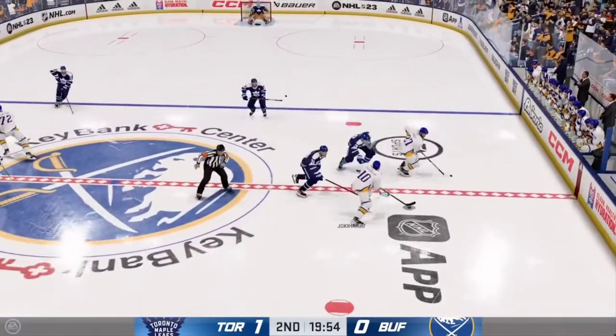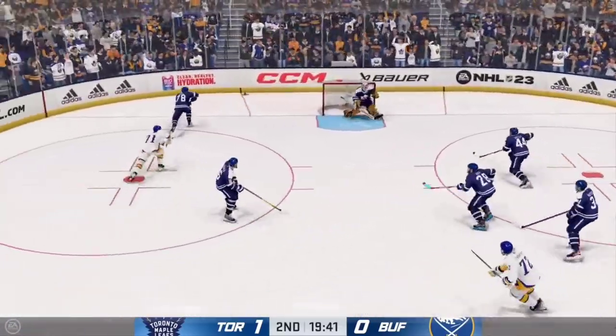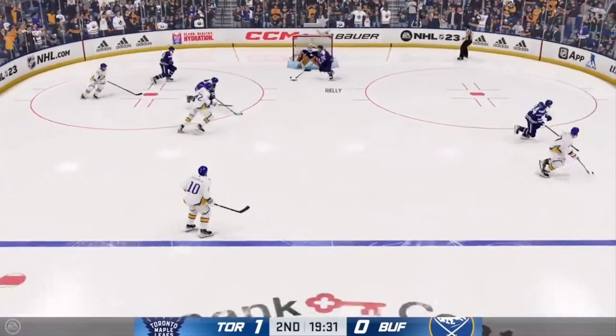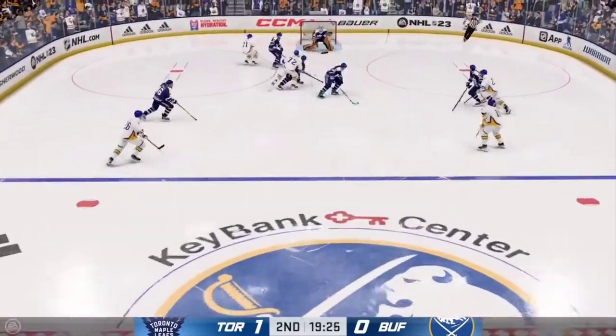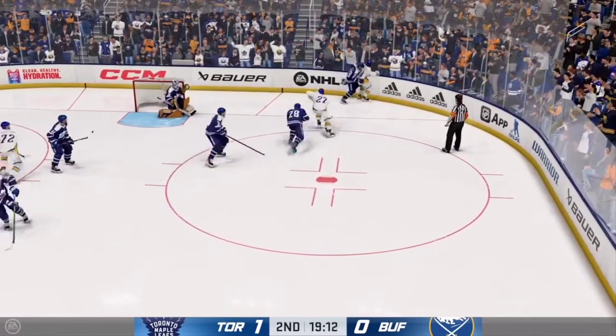Here we go, middle frame now underway as the puck drops. Ray, what's your assessment of the game to this point? The Sabres will look for the equalizer in the middle period. But I think they've got to like a lot about that first period, James — they had the puck most of the time, just couldn't find a way to get on the board.